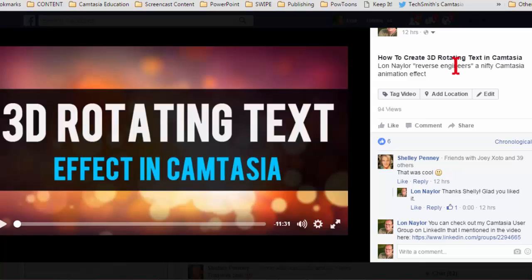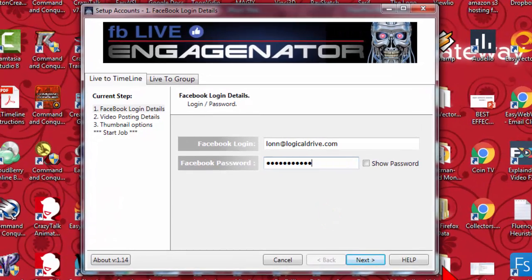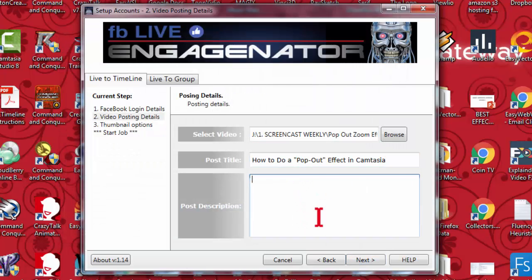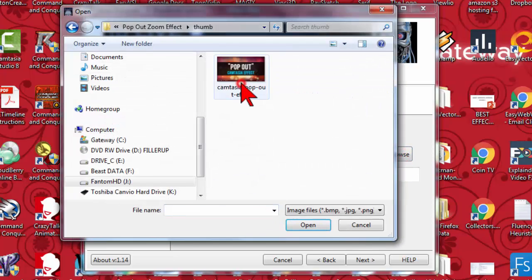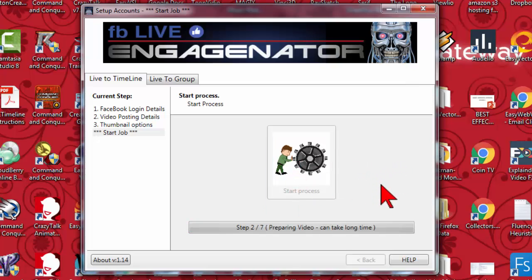Let's take a look at the software. Installing it is pretty much a breeze — just follow the instructions. It is standalone software at a one-time fee, which I like quite a bit. When you launch the program it'll check for updates. Just enter in your Facebook credentials, select a video, give it a title and a description, include a link and a call to action, select the thumbnail, click Next, and basically start the process. The software will then prepare your pre-existing video and get it ready to stream up to Facebook Live.